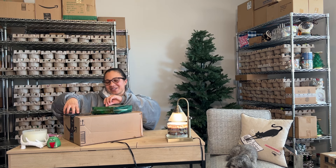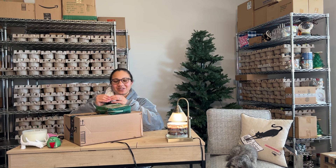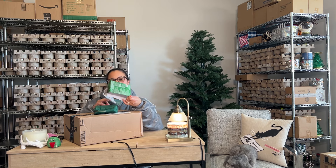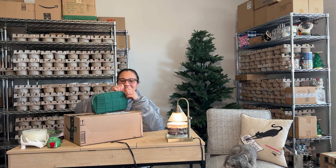Oh my goodness. I feel like I ordered this so long ago. For a little while I had wondered where it was, but alas, it was down here with the Kimball boxes. So that's interesting.